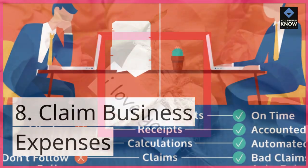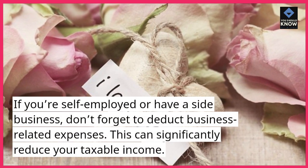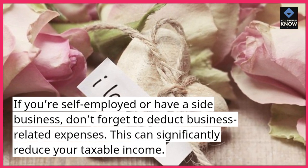8. Claim business expenses. If you're self-employed or have a side business, don't forget to deduct business-related expenses. This can significantly reduce your taxable income.